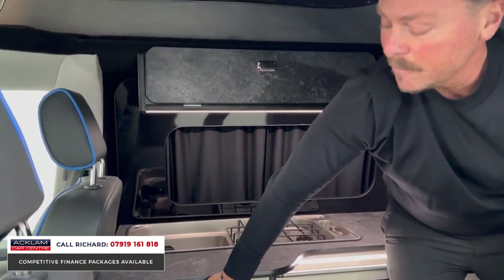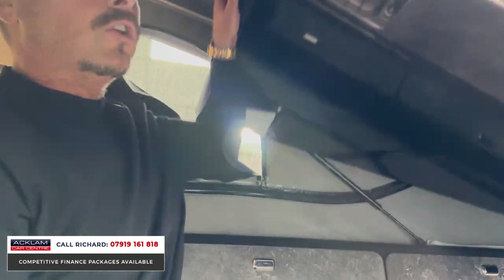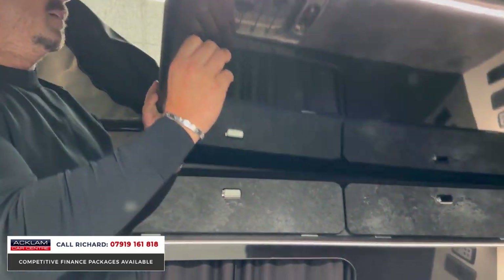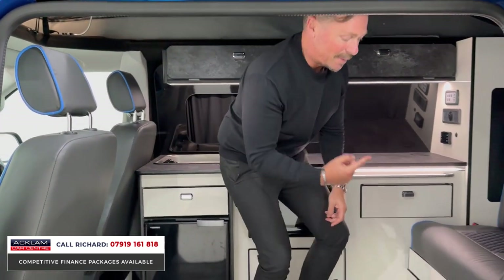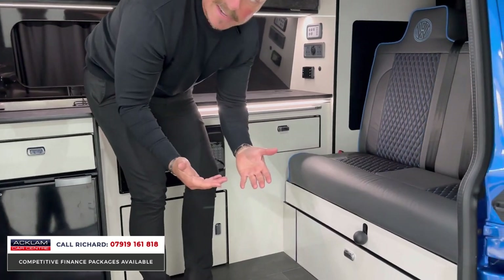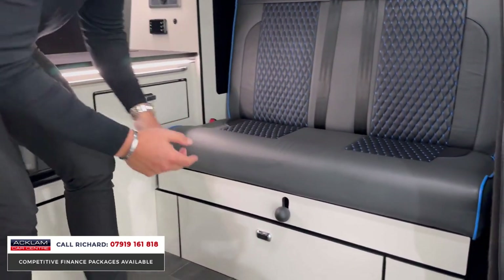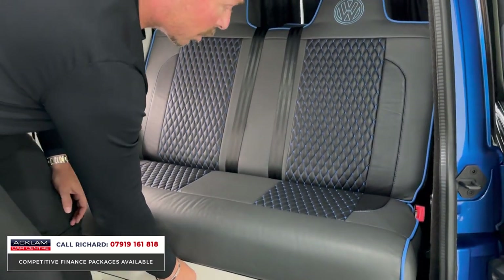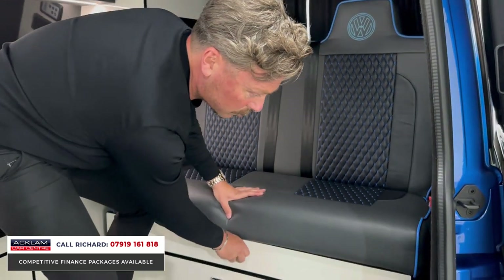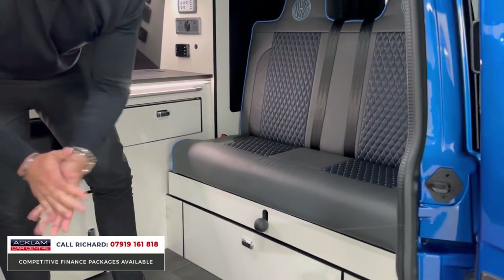The pop-up roof provides an upper sleeping arrangement — bring it down to sleep, push it back up and away it goes. The roof raises and lowers really easily. The big thing for me is how easy the rock and roll bed is to use: pull the ball, pull the seat out, and the bed goes flat. So you've got a second double bed — so easy.